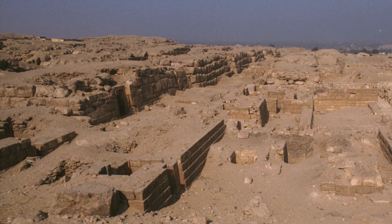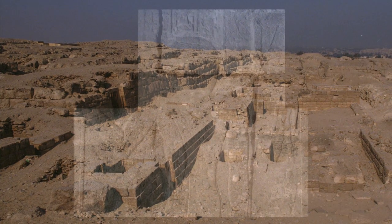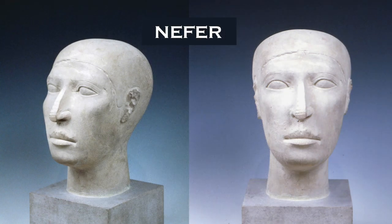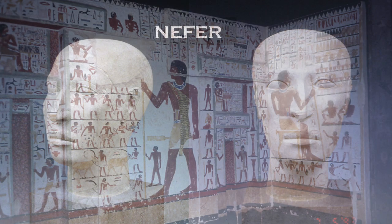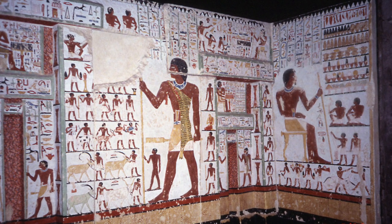The Western Field contains the major mastabas of Giza, and the earliest date to the reign of Khufu, but burials continued into the 5th dynasty. There is no reason and no evidence to say that any of these mastabas predate the reign of Khufu. The fact that we find many inscribed chapels, archaeological finds including friezes, inscribed stelae, and false doors, as well as paintings and hieroglyphs, shows that these are Old Kingdom tombs of important people.